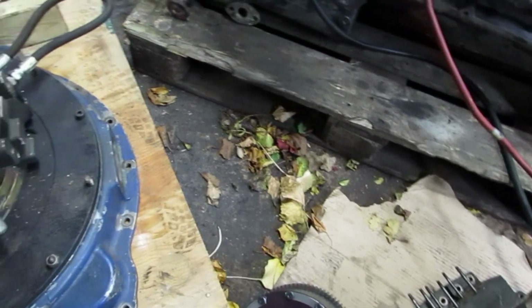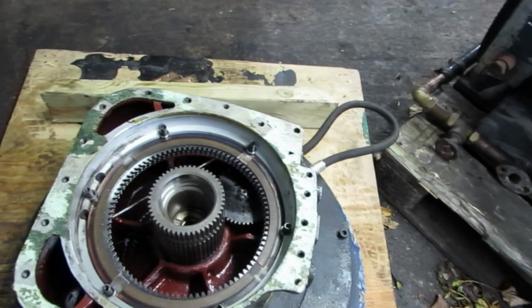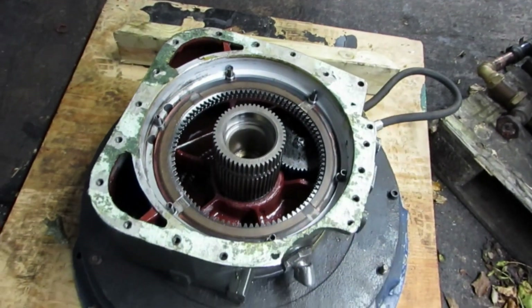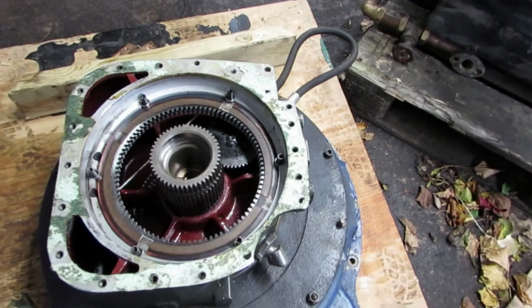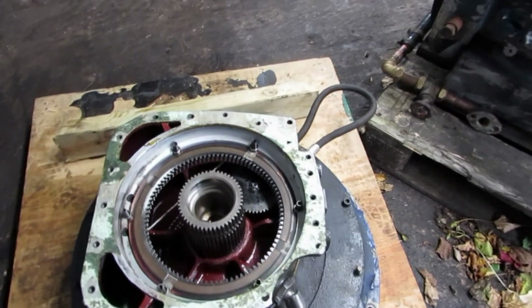Please forgive the leaves that are blown in here. I sweep the workshop every morning and within an hour the leaves are blown in again. That's because of all the trees we have here and I'm very reluctant to cut them down.